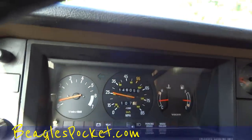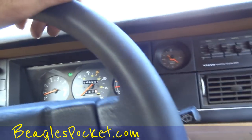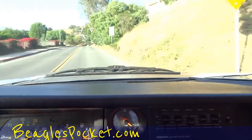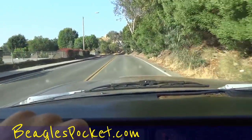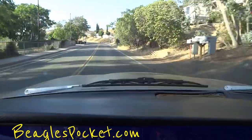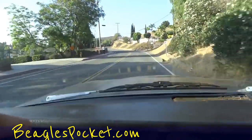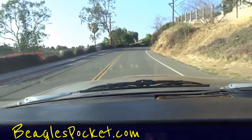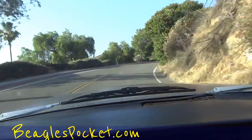146,050 miles. I'm going to show you that evening-time view of the interior. God, it shifts nice, drives nice, steers nice — corners nice too. It's a nice car.